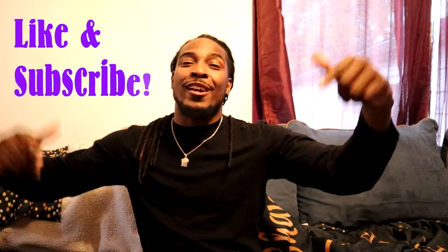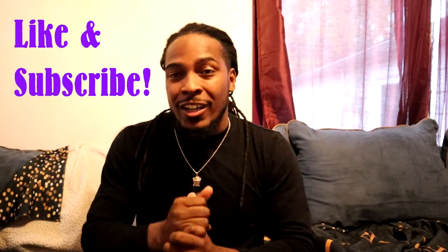YouTube, what's up, it's your boy. I'm low-key excited to do this video, but before I get started, do your boy a big favor by hitting that like and subscribe to the channel — we got more content coming.